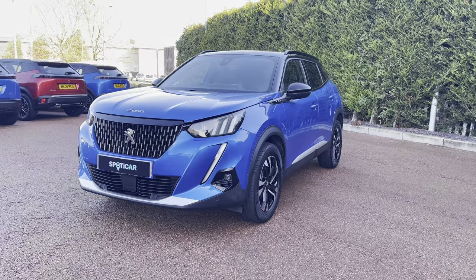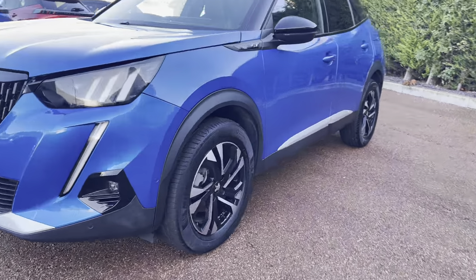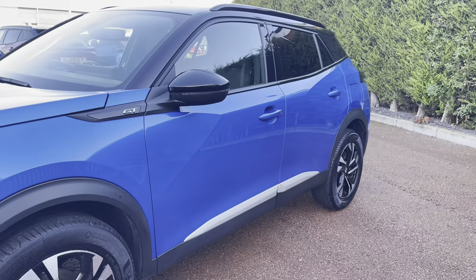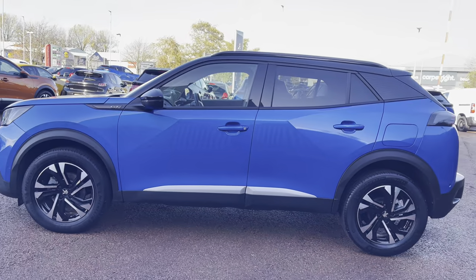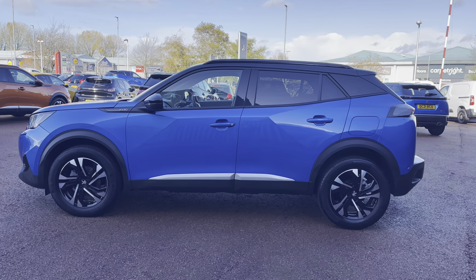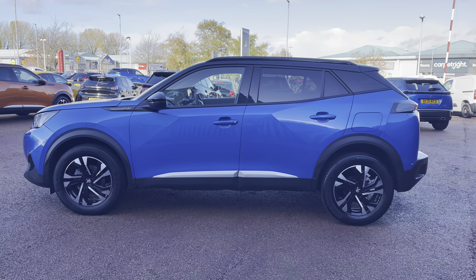This car has a very efficient 1.2-litre petrol engine and a lovely manual transmission. As we move along the right-hand side, you will get a close look at the 17-inch alloy wheels that have the Peugeot badging in the centre. Looking along the car, you can see the GT badging on top of the windows with integrated indicators, gloss black window trim, roof bars, and black wheel arc extensions, which really complement the Vertigo Blue paintwork across the whole of this beautiful Peugeot 2008.